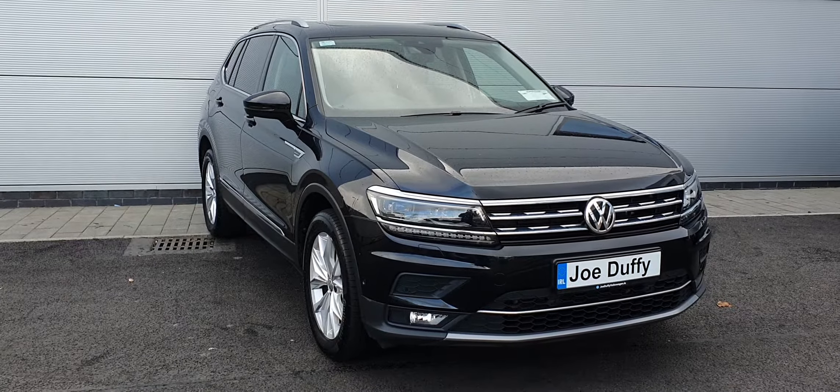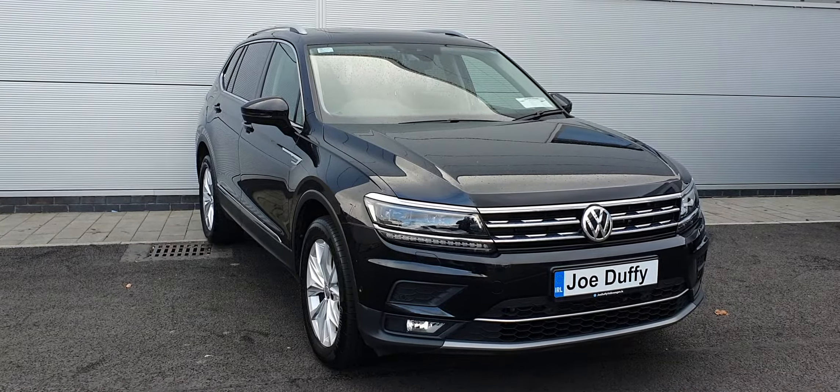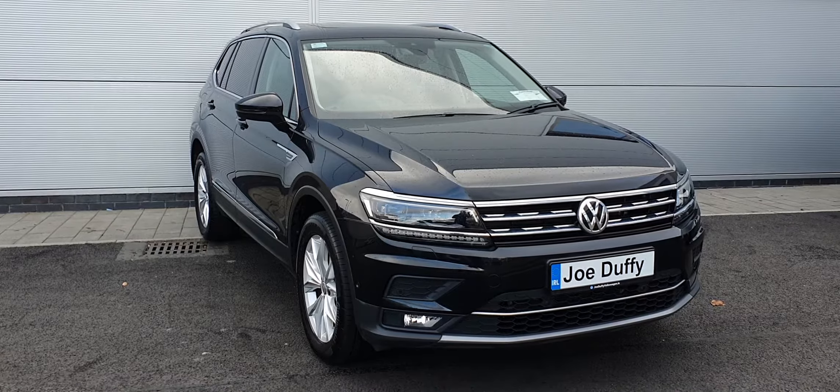The car is finished in a deep black metallic paint with plenty of extras, including LED lights, front and rear sensors, reversing camera, rear privacy glass, power folding wing mirrors, and 17-inch Volkswagen multi-spoke alloy wheels.